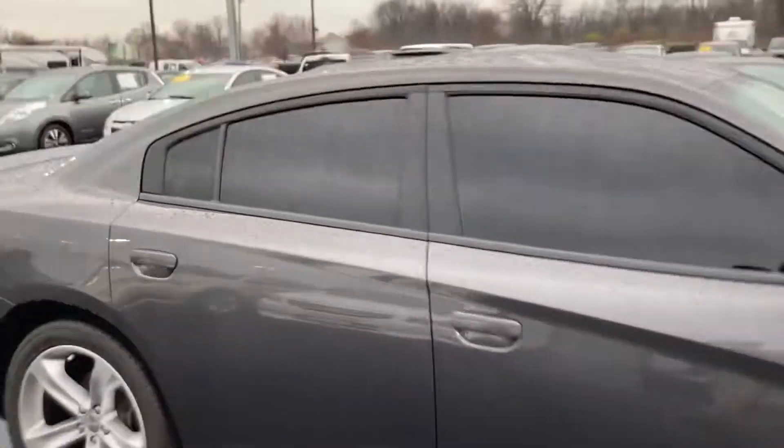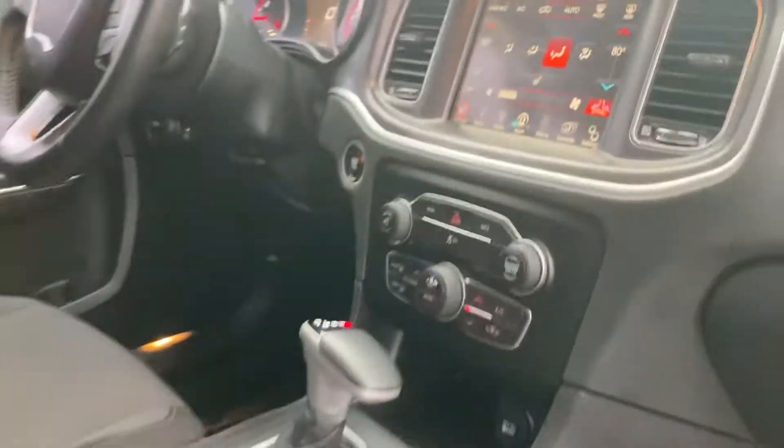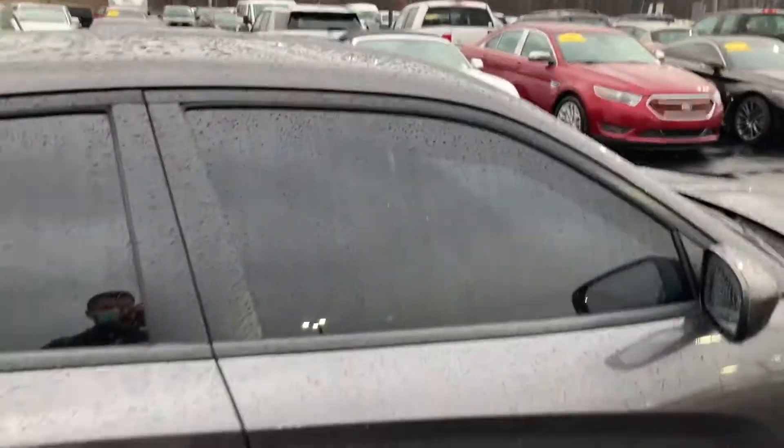Interior wise it does have the cloth interior with automatic transmission and the big 8-inch screen. Everything looks to be in good shape. It doesn't smell like a smoker's vehicle either, and someone's already had the windows tinted on it so you don't have to worry about getting that done.